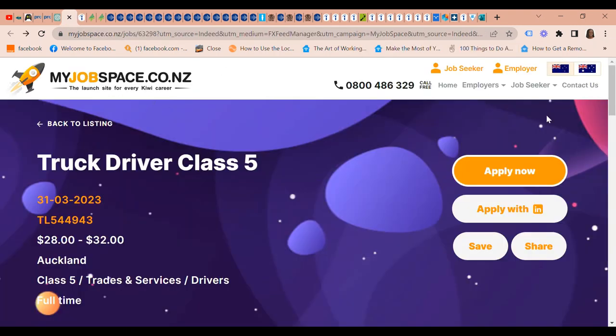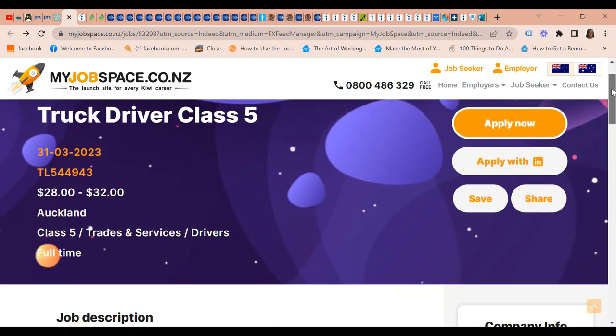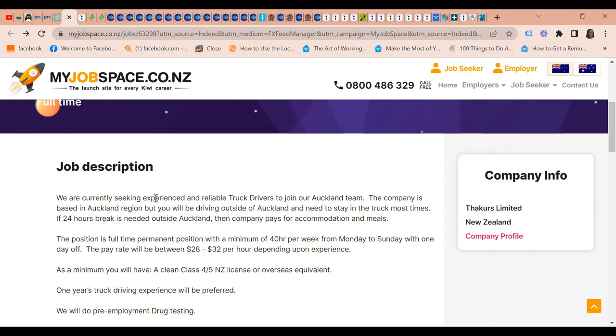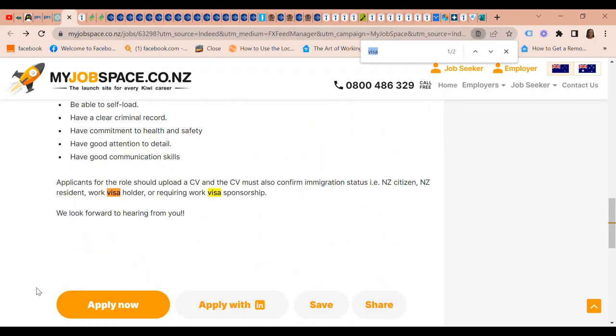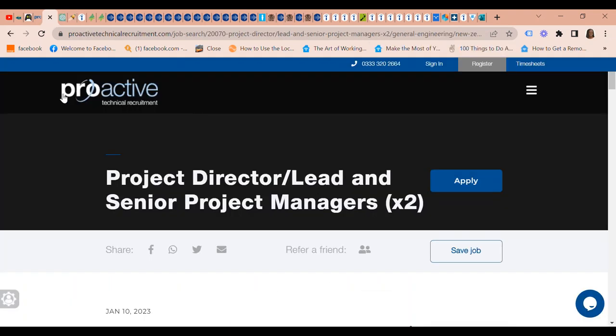There is a Truck Driver Class 5 position wanted. The company is currently seeking experienced and reliable truck drivers to join their Auckland team. The position is full-time permanent, minimum 40 hours a week, Monday to Sunday with one day off. The pay is $28 to $32 an hour depending on experience. At a minimum, you'll need a clean Class 4 or 5 New Zealand license or overseas equivalent. Applicants' CVs must confirm immigration status — whether you're a citizen, resident, work visa holder, or require work visa sponsorship.